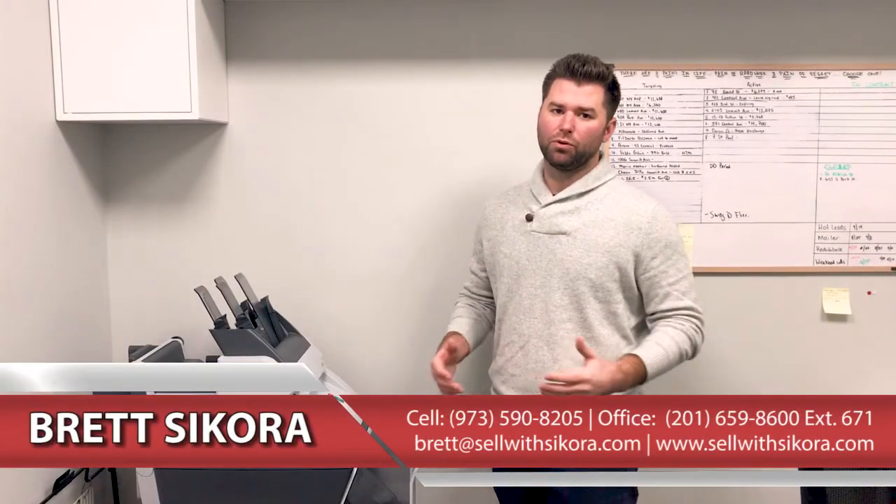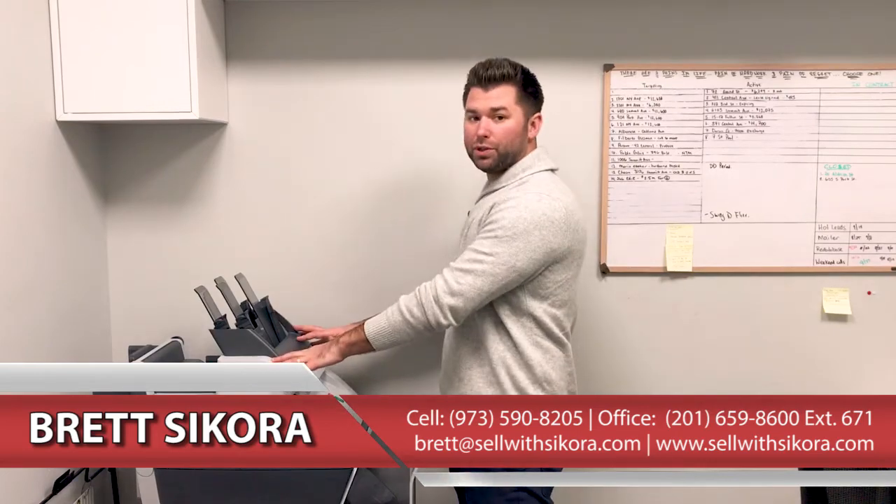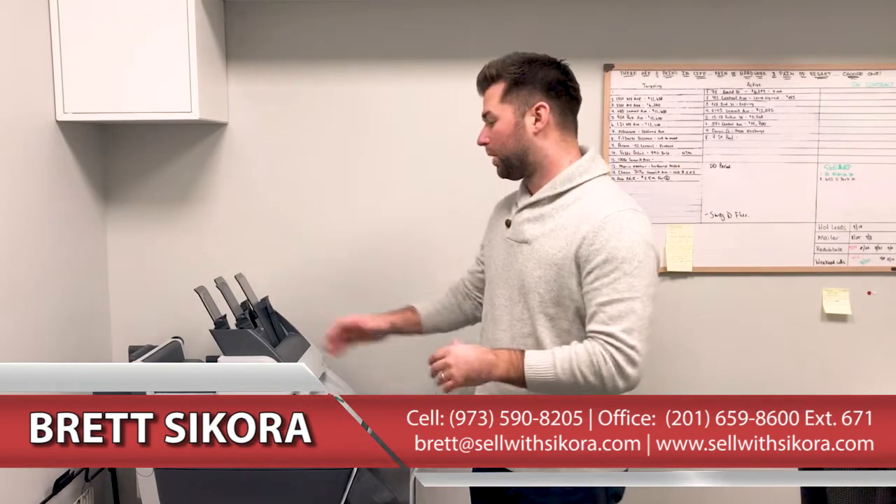Hey guys, it's Brett Sikora with the Sikora Group here at Keller Williams. Today we're going to be going over one of our tools that we use to sell more homes and find more properties for buyers.